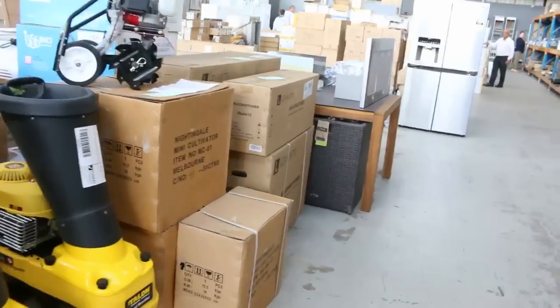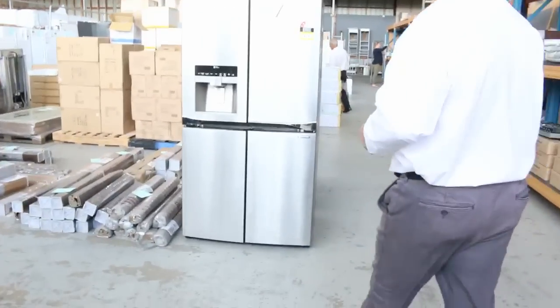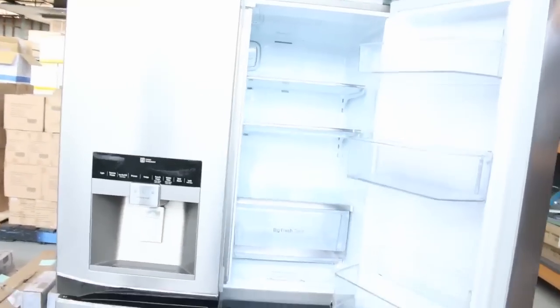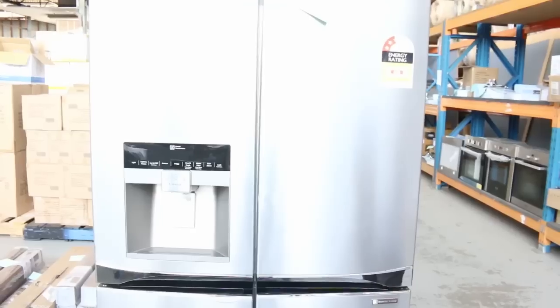A couple of shredders going really cheap. We've got some range hoods. Here's another one of these fridges — this is the LG fridge. This one is a scratch and dent so it'll be a little bit cheaper, but again, ice and water, warranty with that one as well. Really good buying on those.